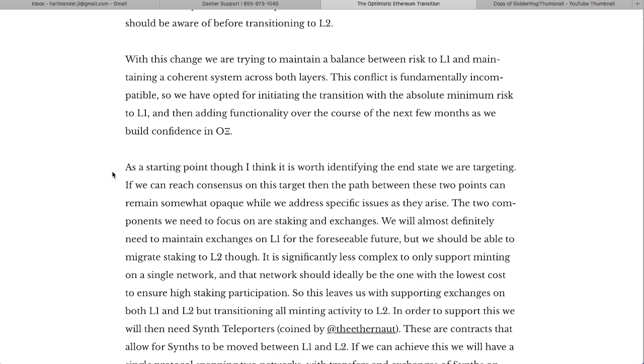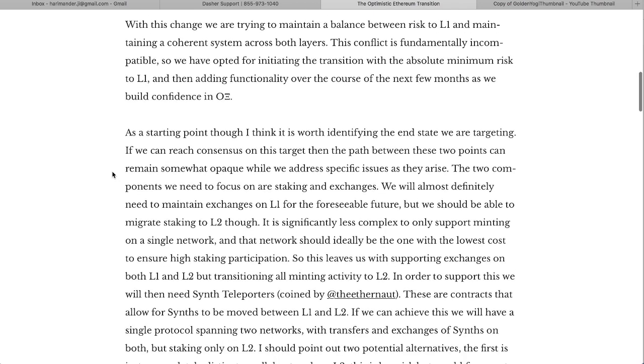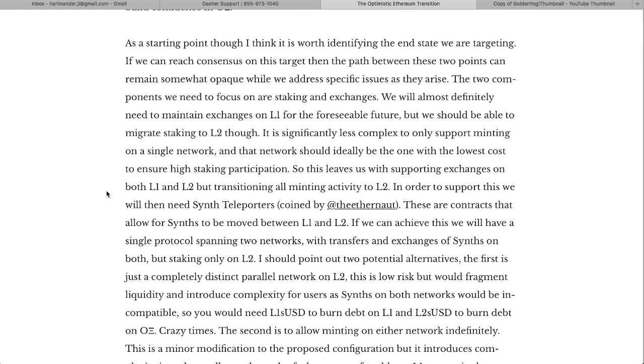They're going to maintain a balanced risk between L1 and maintaining a coherent system across both layers. This conflict is fundamentally incompatible, so they've opted for initiating the transition with the absolute minimum risk to L1, then adding functionality over the course of the next few months as they build confidence in Optimistic Ethereum. The two components that need to be focused on are staking and exchanges.